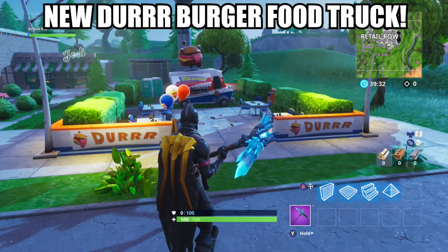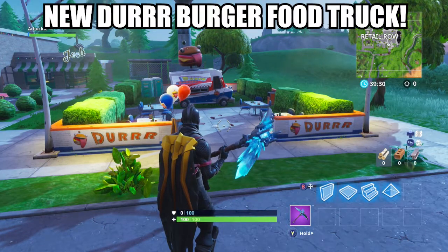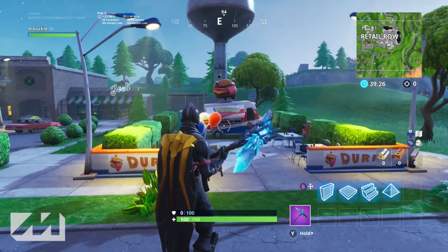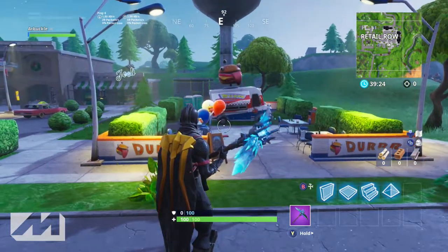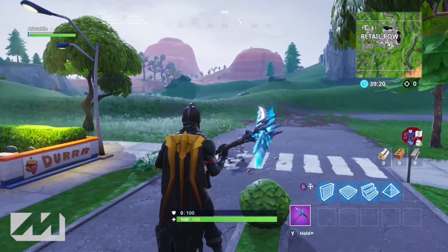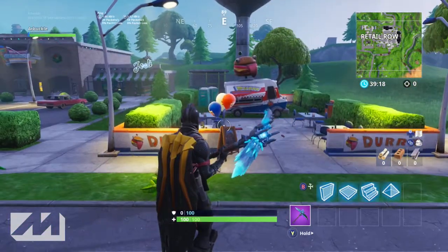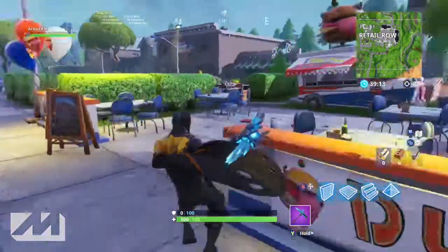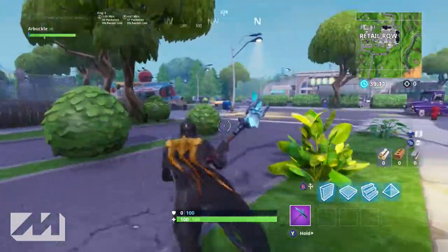What's going on ladies and gents, my name is Arbuckle, welcome back to another video. Today we are once again back on Fortnite Battle Royale and I wanted to take a look at the new Durr Burger food truck area that was just recently added with the new Season 7 update in Retail Row. This is a pretty cool little update that they've added into Retail Row.